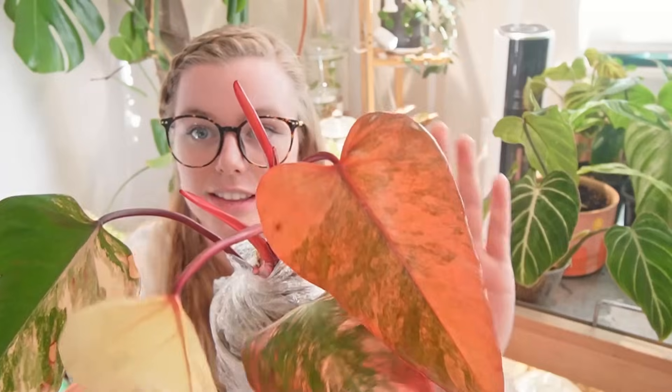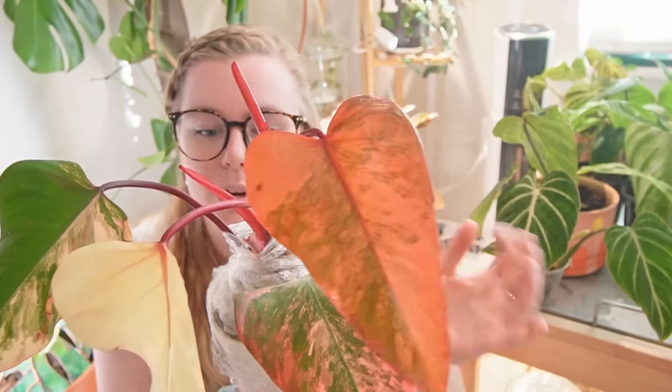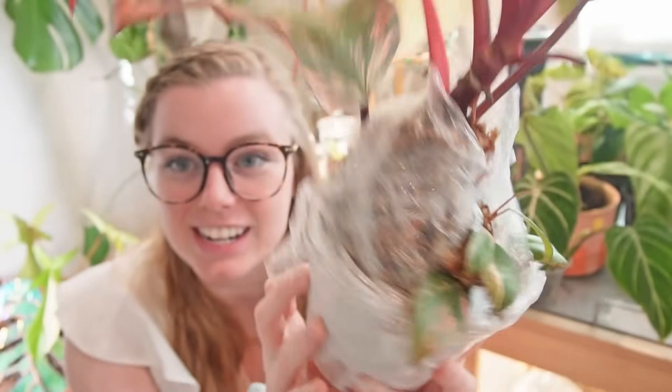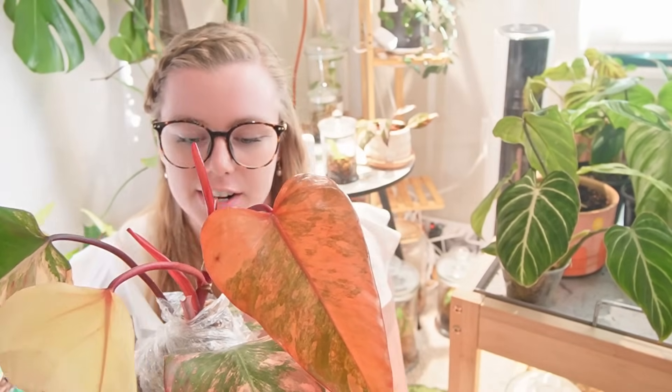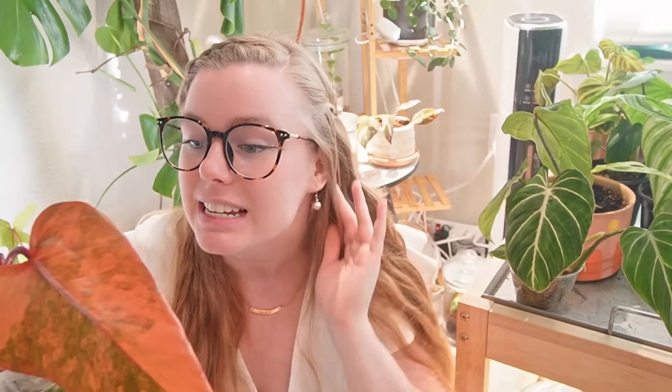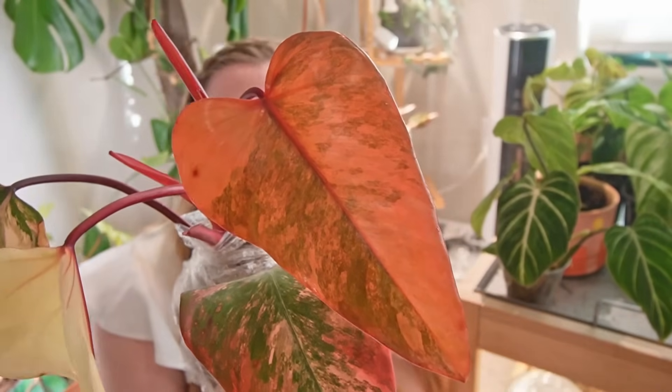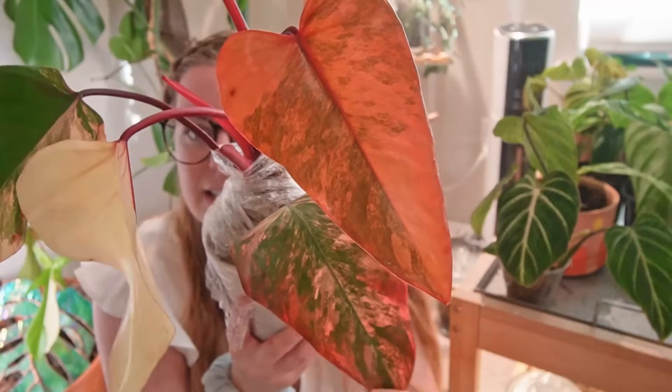The next plant is my Philodendron Strawberry Shake, also sitting behind me. We just got the newest leaf on this one, and I also have my tiny one back here — there are two Shakes. That makes it 14 plants. I've got this air layered along with a lot of my other plants that I actually need to air layer — I just haven't because I've been lazy.